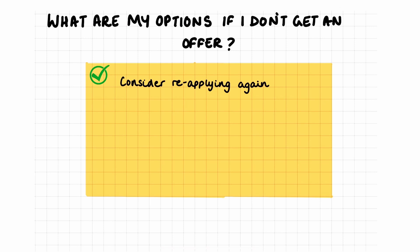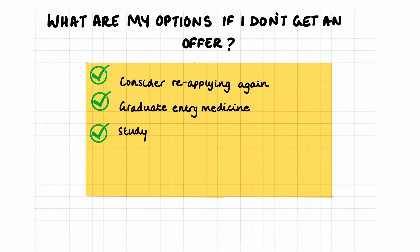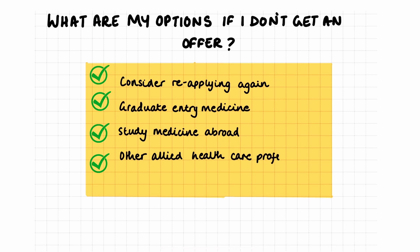Firstly, you can consider reapplying again next year. By taking a gap year, it allows you to boost your application and identify any areas to improve for next time. There is also an option to study another undergraduate degree and then apply to medicine after graduating — this could be your fifth choice. Remember that medicine can also be studied anywhere in the world, so a different option could be studying abroad. Finally, it might also be worth considering other allied healthcare professional courses, as a huge number of these careers share characteristics with medicine.